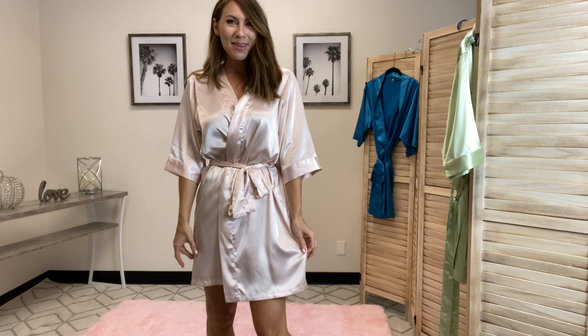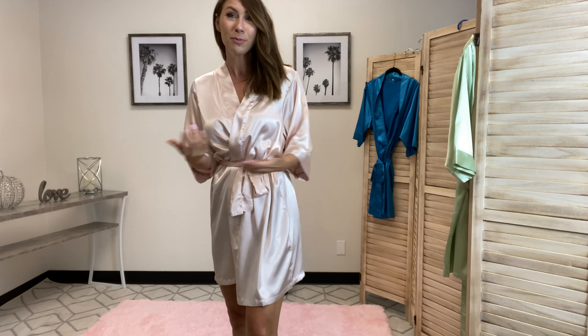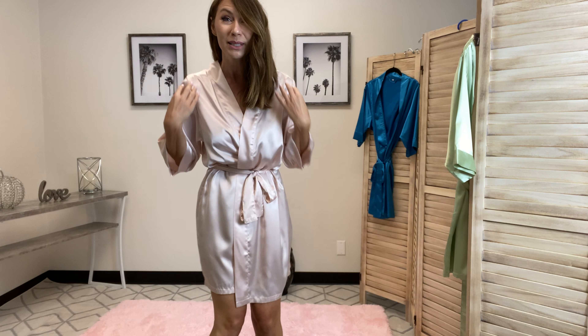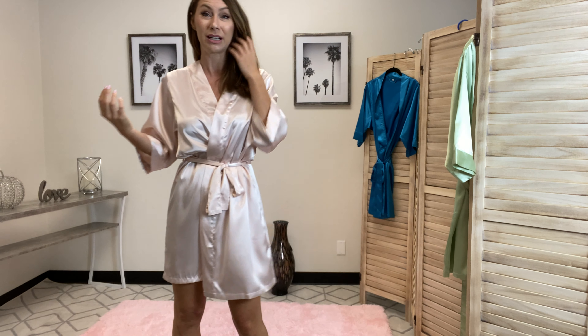These are super soft, super luxurious. This is 98% polyester, 2% spandex, so it does have a little bit of stretch on it, which is really nice when you're getting ready, bending down, putting your makeup on. I really like that about this item.